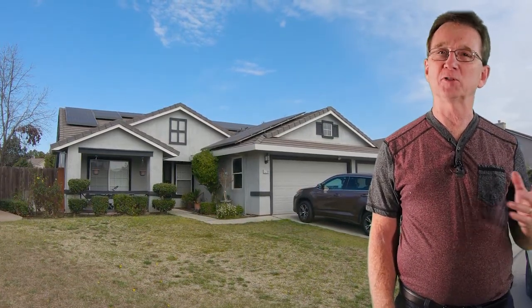What do you have for us, Arlene? I am here on San Michele Drive at a five-bedroom, three-bathroom home. This home also has a three-car garage and nearly 2,400 square feet of living space.